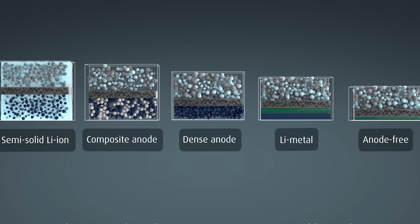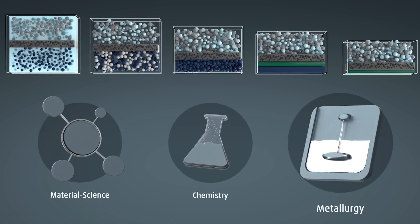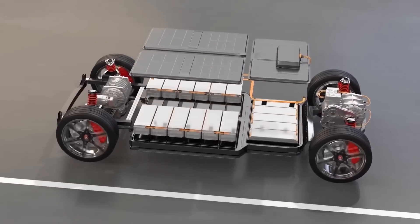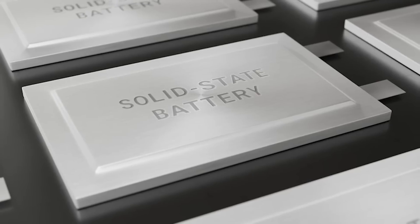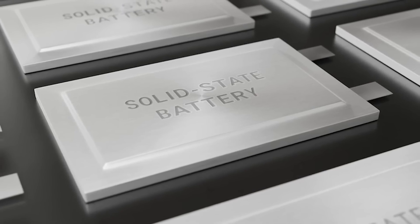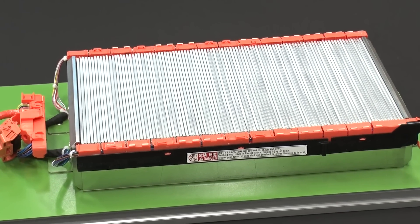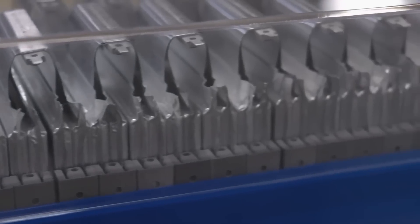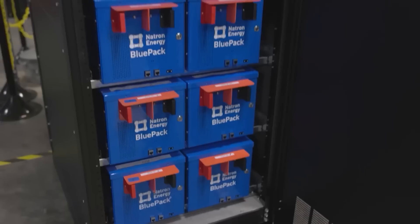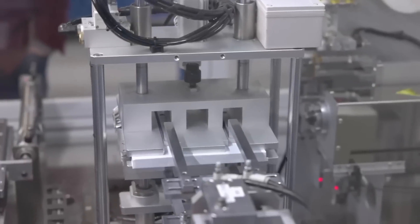Lithium metal is a good choice for the anode because it has a lot of capacity and a low voltage. But it can also grow spikes that can poke through the electrolyte and cause shorts or fires. To avoid this, some solutions include covering the lithium metal with protective layers, using electrolytes that have holes or gaps in them, or squeezing the battery. Solid-state batteries have been used in some devices like pacemakers, RFID tags, and wearable devices.